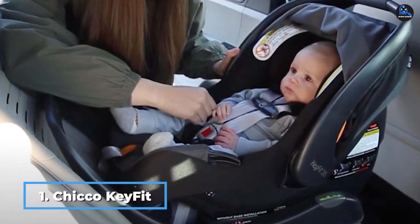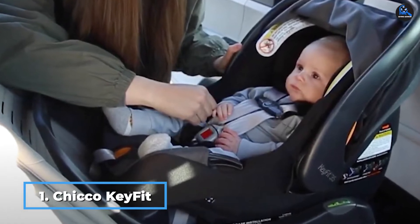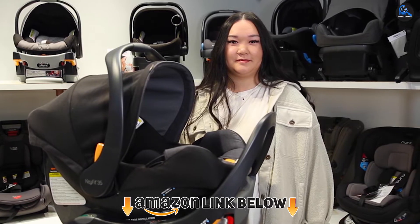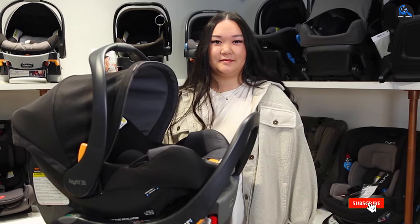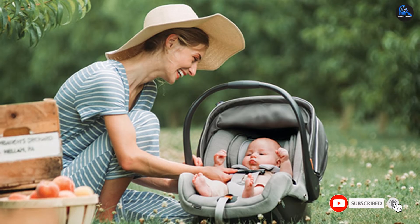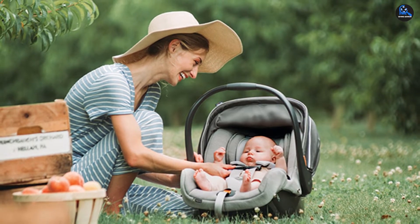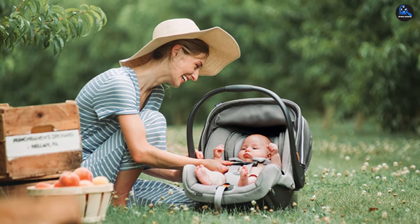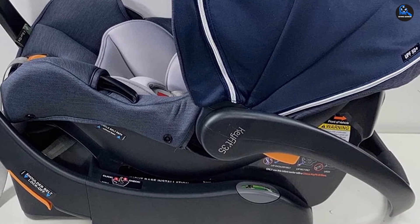At number one we have the Chicco KeyFit 35 infant car seat. This is the newer version of the KeyFit 30, which has long stood out to our lab experts for its ease of installation, crucial to ensuring the safety of your child. While the KeyFit 35 is slightly heavier and more expensive than the 30, it includes an anti-rebound bar and accommodates infants up to a height of 32 inches or a weight of 35 pounds,